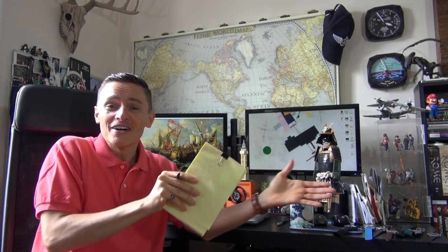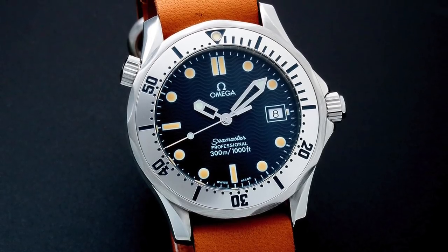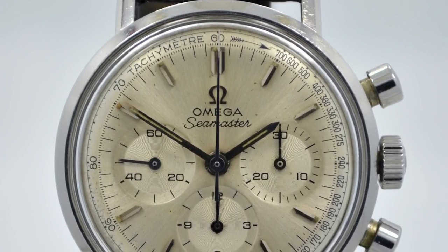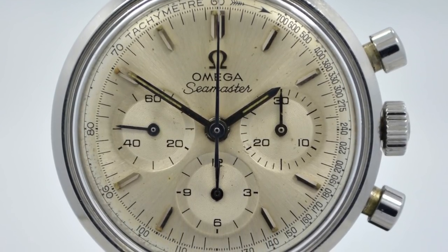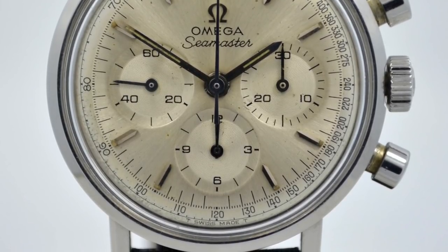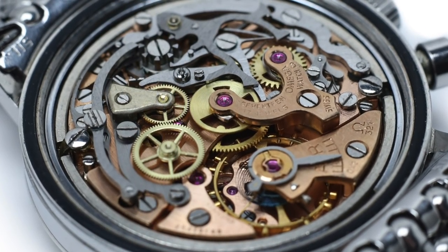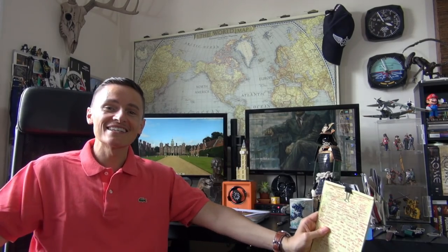I also went quartz at one point — and that's another thing, the variation in movements from the modern co-axial to the quartz of the Bond era. Let's not forget that some of the vintage Omega Seamaster chronographs are the most affordable way to own the prestigious 321 chronograph movement — a far cheaper option than you'll ever find in a Speedmaster. In terms of variety, I don't think there's a range of watches with such a dramatically wide and dynamic offering.